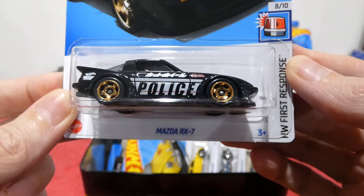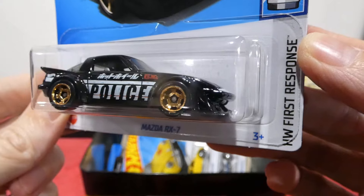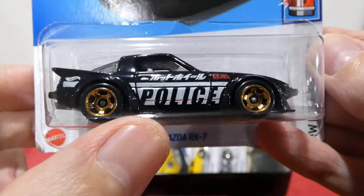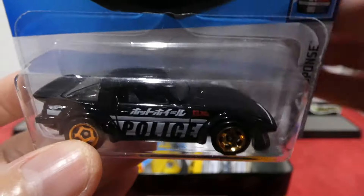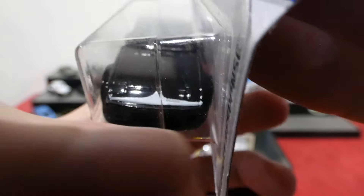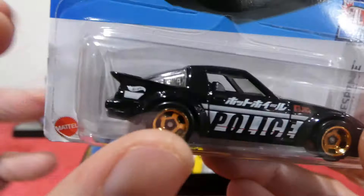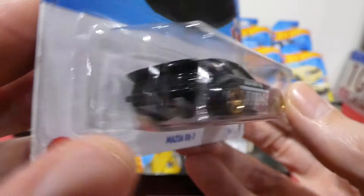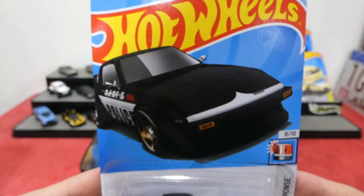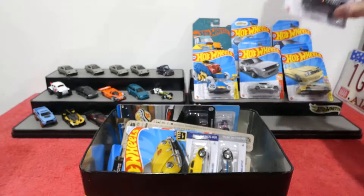Next is the Mazda RX7 with a police livery, part of the Hot Wheels First Response range. Nice gold wheels, police livery on the side — such a cool version. It's got Mazda written on the front, right-hand drive, a nice wing off the back. No tail lights or anything like that, but there's also a white-and-black version; this is the black-with-white version.